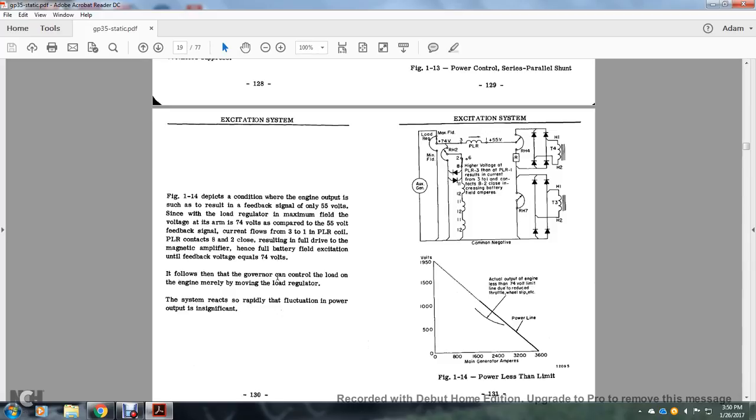The governor can control the load on the engine merely by moving the load regulator. The system reacts rapidly to fluctuations in power output. The auxiliary generator feeds into the load rheostat and the main field at 74 volts, going through the three-to-one polarized connection at 55 volts, and into the power load regulator. The connection goes into rheostat RH4, then into four different rectifiers on two different circuits, and into transformer T4. Rheostat RH4 also follows on a parallel circuit through three rectifiers to transformer T3.